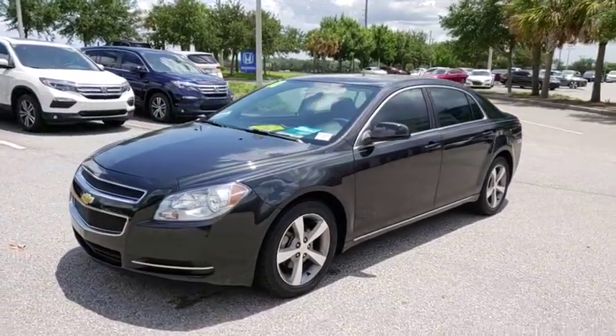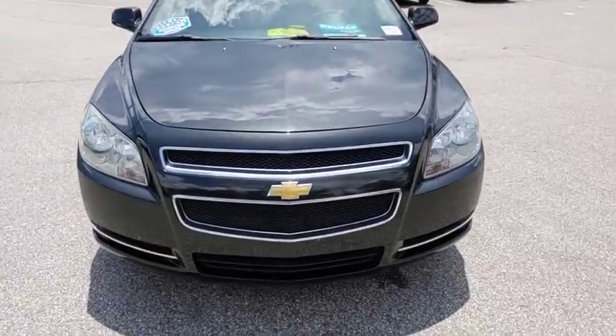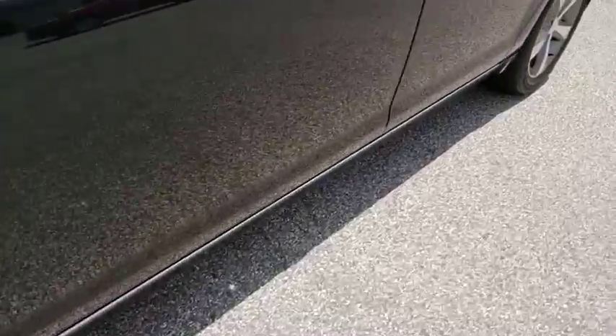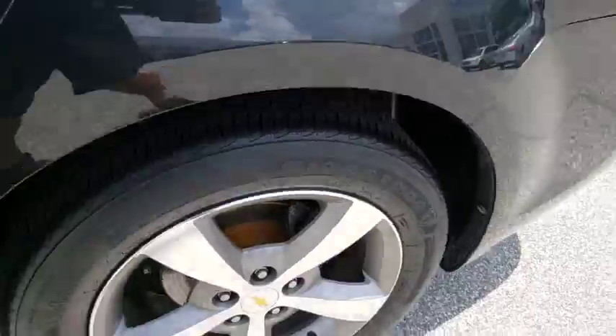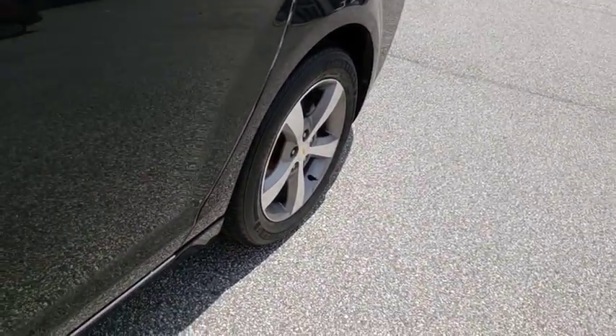Keyless entry, anti-lock braking system, remote engine start, power steering, adjustable steering wheel, floor mats, aluminum wheels, four-wheel disc brakes, cruise control, rear defrost, AM/FM stereo radio, front wheel drive, power door locks.